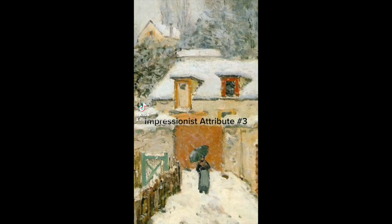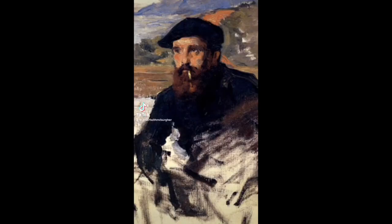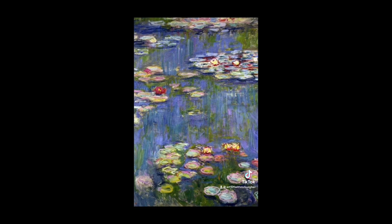Impressionist attribute number three: they preferred a work style called en plein air, or outdoors. Impressionist painter Claude Monet created 250 water lily paintings during the last 30 years of his life — that's nearly one every month for 30 years.